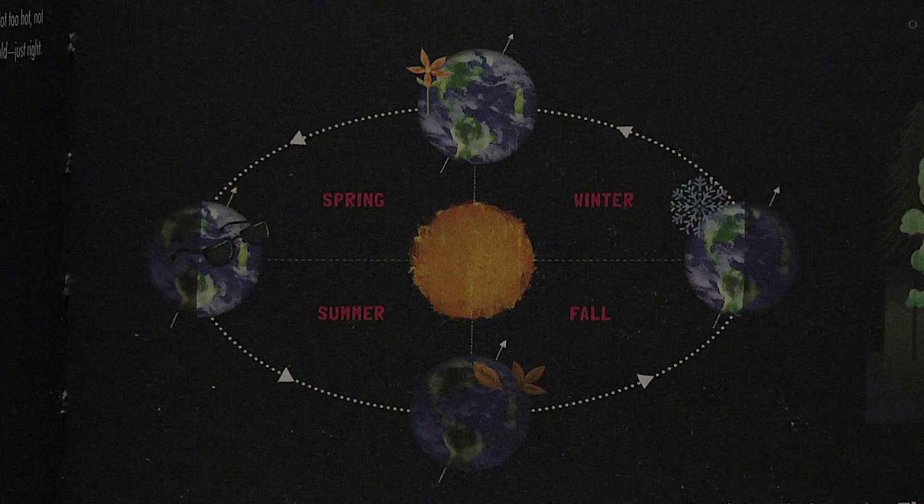We experience changing seasons because the Earth's axis is tilted. It's summer when half of the planet is tilted towards the sun, and winter comes when we are tipped away. We have the gravity of the moon to thank for the angle of our axis staying the same — otherwise, the seasons would change wildly.